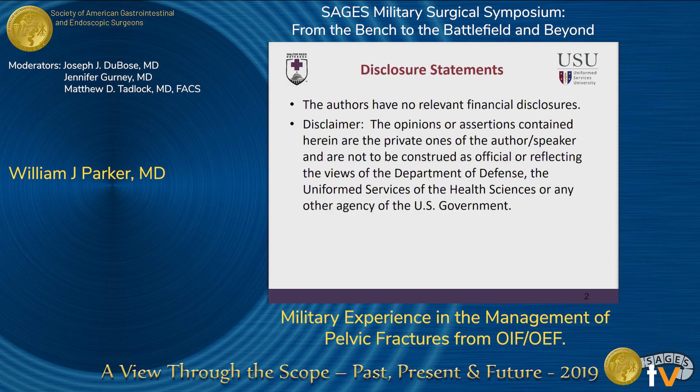Moving on to our disclosure statements, we have no relevant financial disclosures. And additionally, we have our standard disclaimer from the DOD.